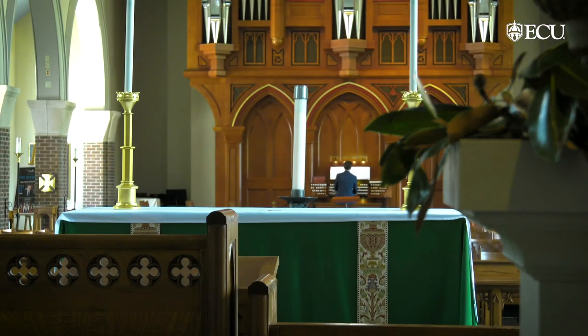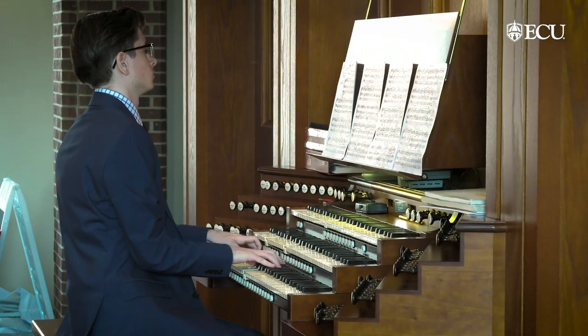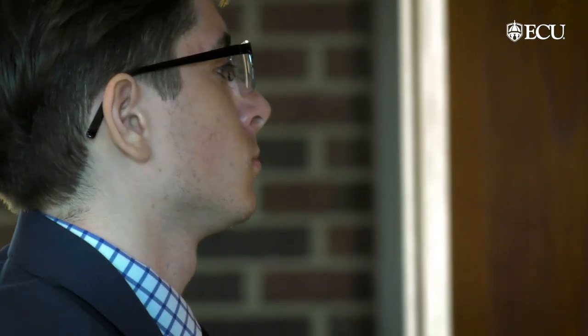This piece has a lot of different emotions going on. It's really got a mixture of sadness and hopefulness, and so the piece is incredibly moving. My name is Jason Schott. I am an organist, and I'm also an engineering student here at ECU.